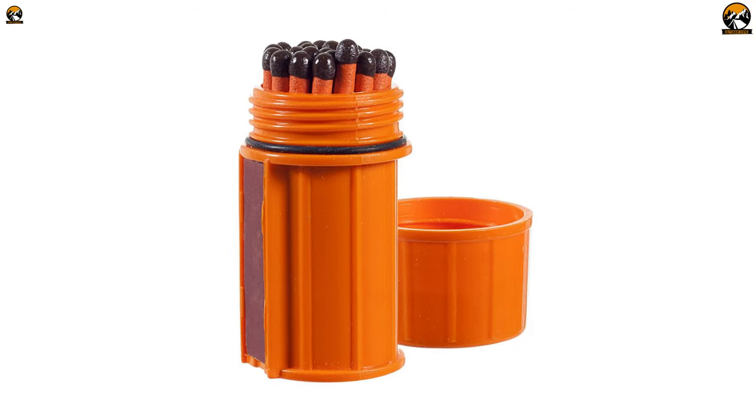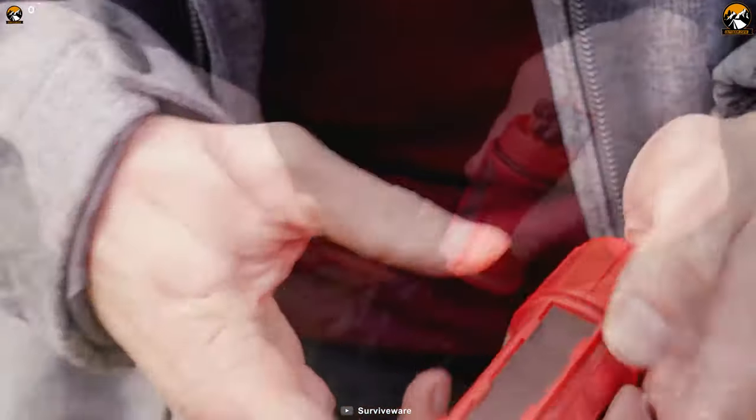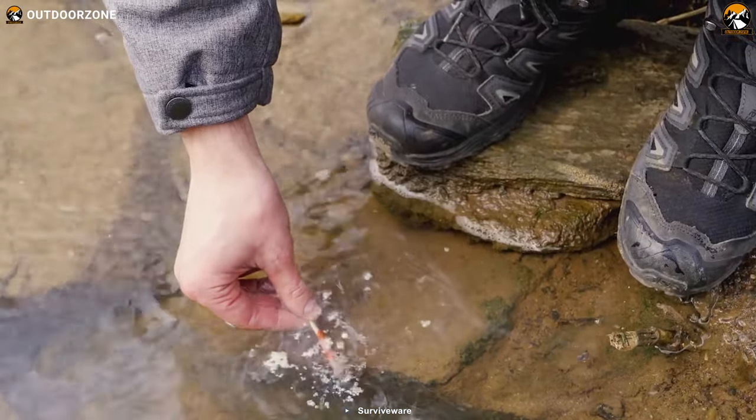The container also has a hardy striker strip on the inside, ensuring your matches always have a dry surface to ignite. So whether you're facing a survival situation or just want to stay prepared, these matches are an essential tool to have by your side.